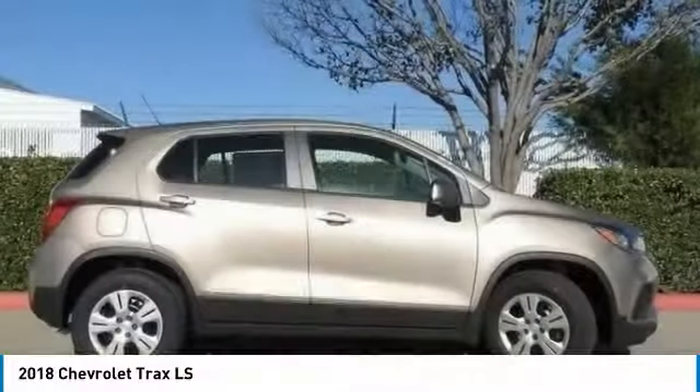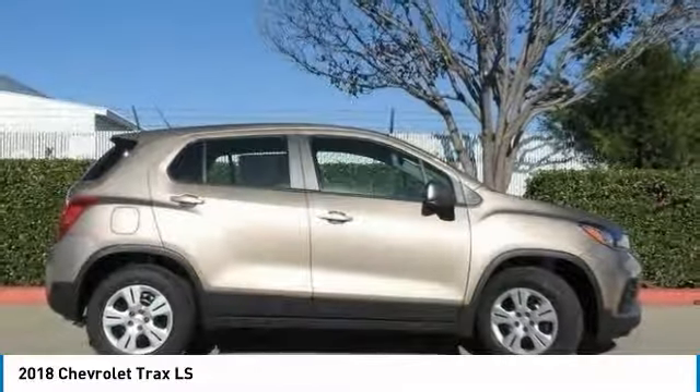Trip odometer. Drive away with a great deal on this vehicle. Call or stop in today.